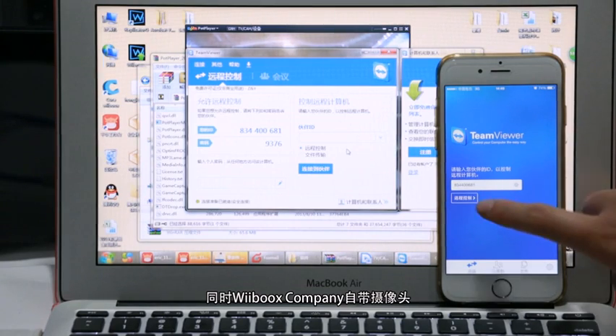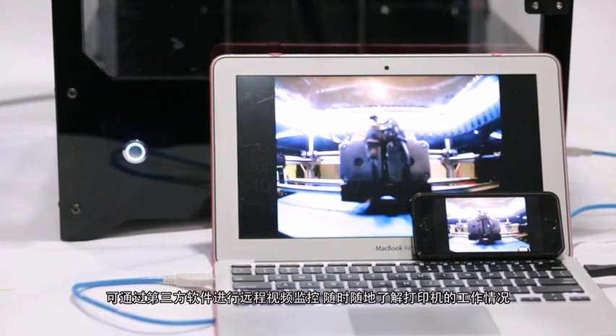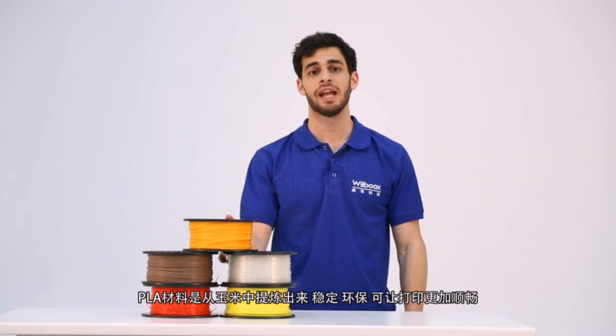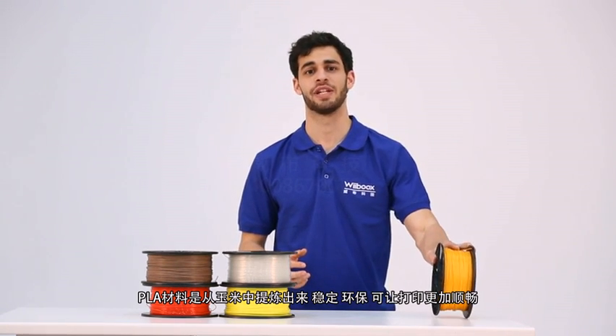Weebook's company comes with a camera. You can remote monitor printing through a 3rd party software at any time. Weebook's company now supports ABS normal, PLA normal and PLA pro filaments. PLA is made of corn fibre, is stable, green and easy to print.